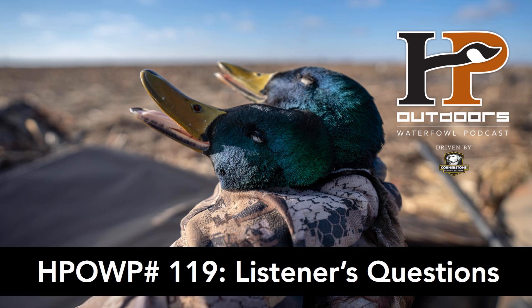You are listening to the HP Outdoors Waterfowl Podcast, Episode 119. This week on the show, we're digging into the inbox. We're going to go over some of the questions we've received from you, the listeners, from our email and from our Facebook, and hopefully shed a little light for the rest of you guys that might have the same questions.